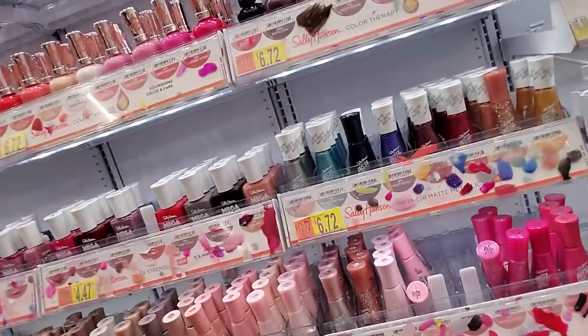Hey, it's good to see you. Today we are in Walmart and we are going to organize the nail polish. This one — we've been in this one before.